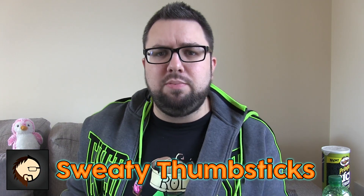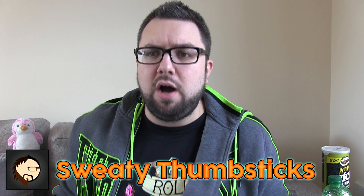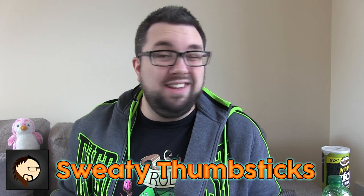Thank you for watching guys, I hope you enjoyed this instalment of Food Review UK. If you're new, check out Sweaty Thumbsticks, which is our gaming and let's play and crude British humour channel, run by myself and Luke. Luke is an awesome guy, so support him at least, if not me.